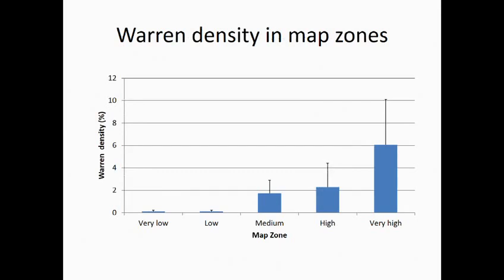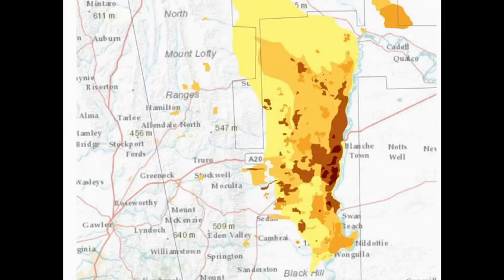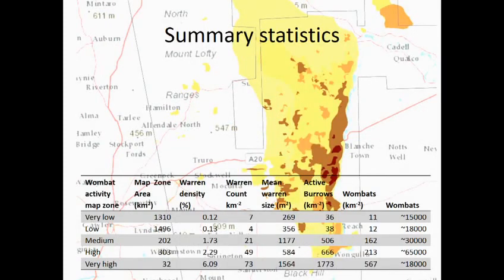Here are some quantitative numbers in the different zones identified from Google Earth. We're finding a large proportion of wombats occur in a very small area of land — the spatial distribution is very heterogeneous at all scales. We're also finding the number of wombats is probably ten times higher than previously estimated, because we're able to see much more of the inhabited habitat area.